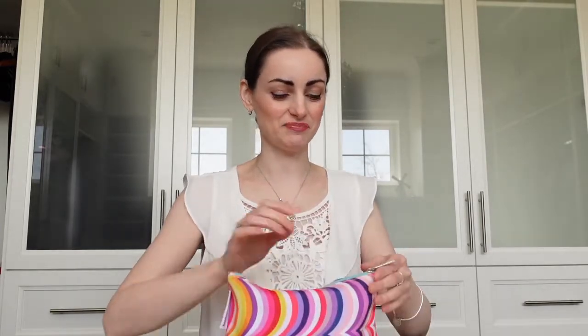Welcome back to the channel everybody! Today we are going to do a 'What's in My Makeup Bag' show, so we're going to see what is inside here. This is very full, so the first thing is a palette.